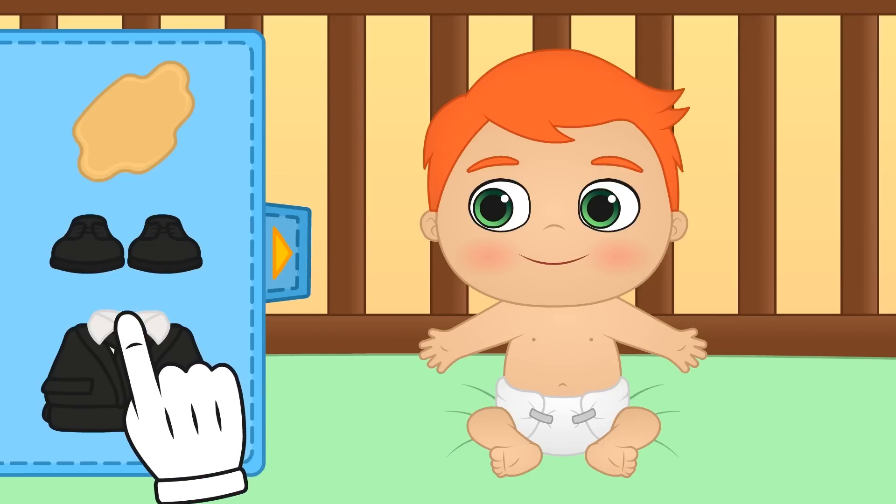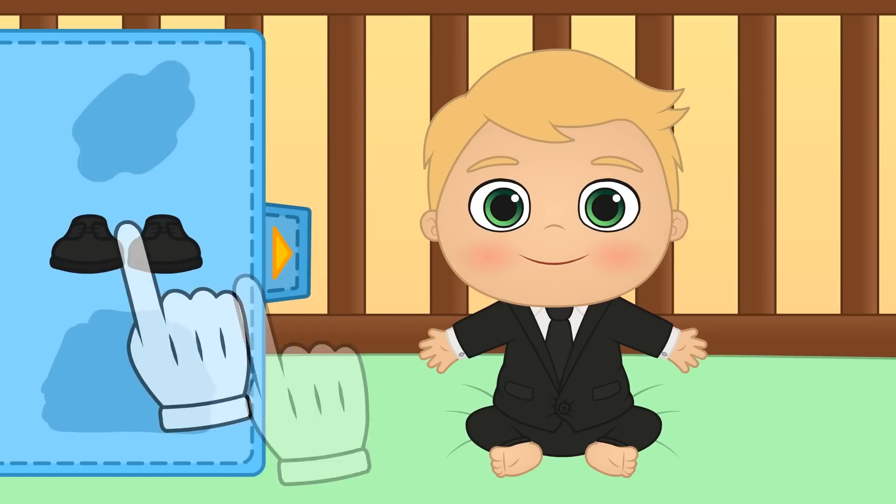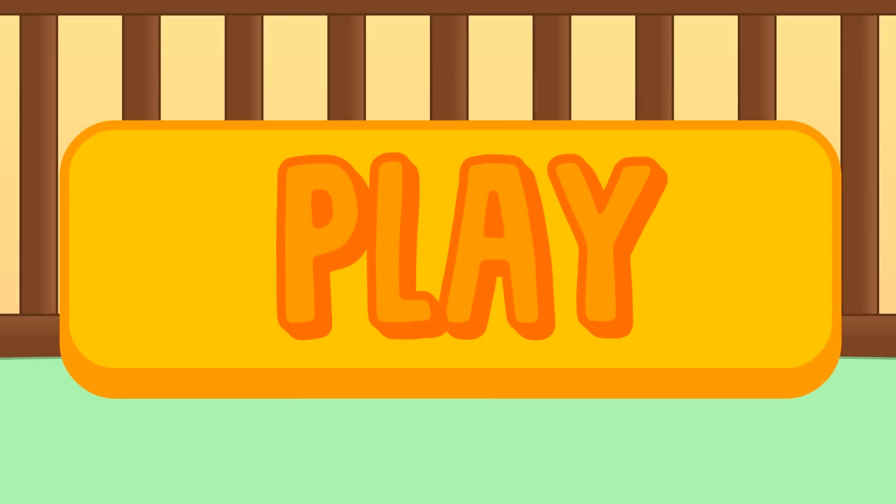Hi guys, today we're going to disguise our little baby Alex as a baby from the movie The Boss Baby. Are you ready to see how it turns out? Come on then, let's see.